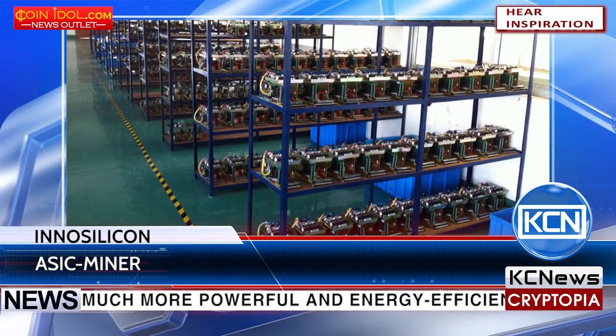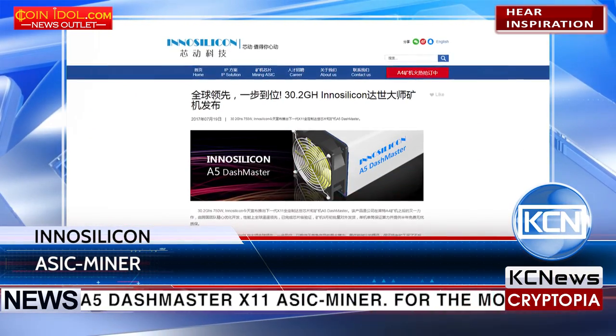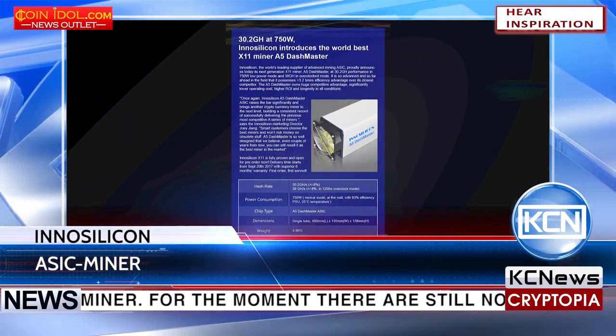For the moment, there are still not that many details about the device, and it's available only on Chinese web pages. According to the technical specifications stated on the site,